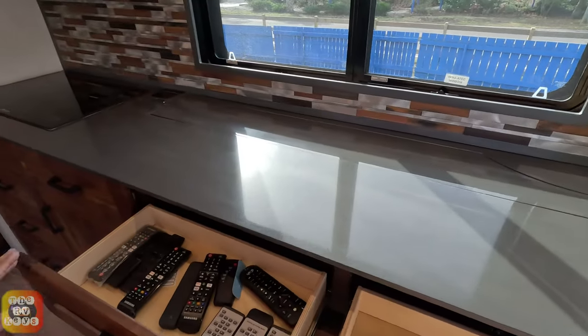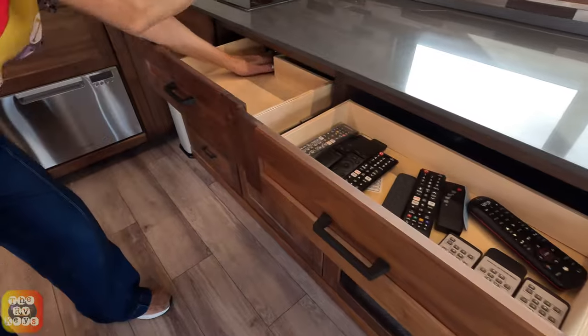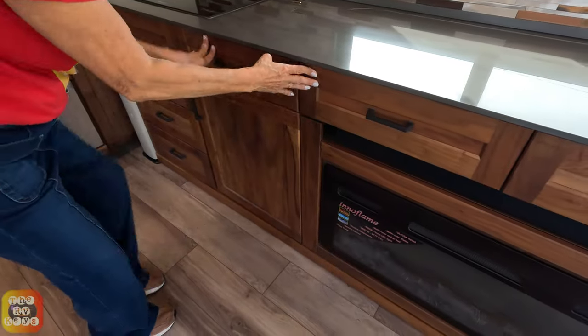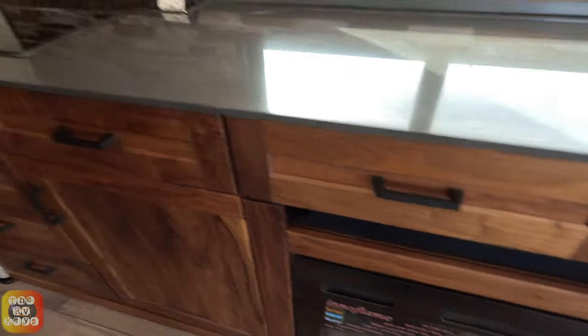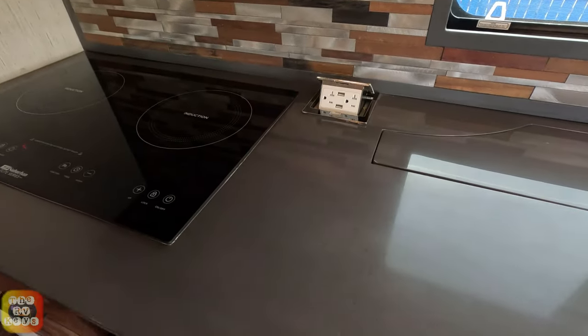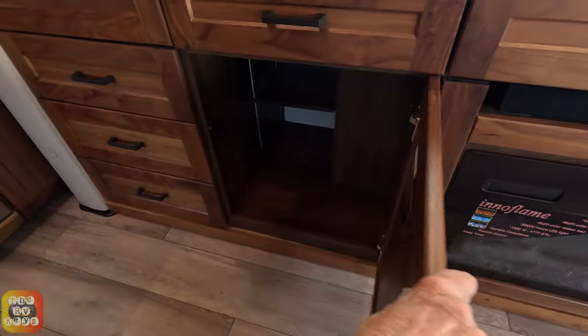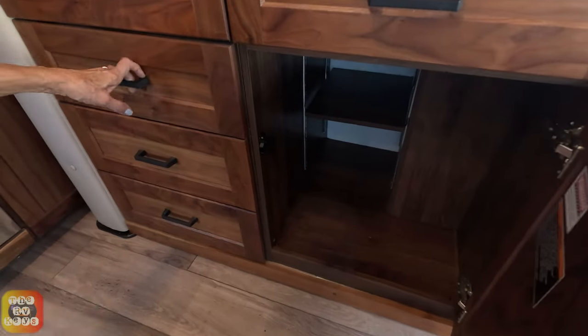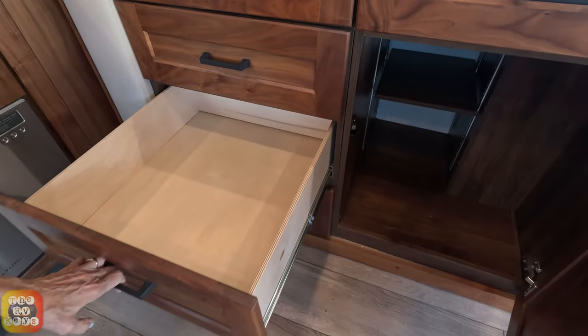And that is your televator right there. Even this drawer — they made it a little bit longer as it goes around the televator. You have a power switch right here and a Bluetooth soundbar. There is a shelf in there that's adjustable, and you have three great big cabinets here.